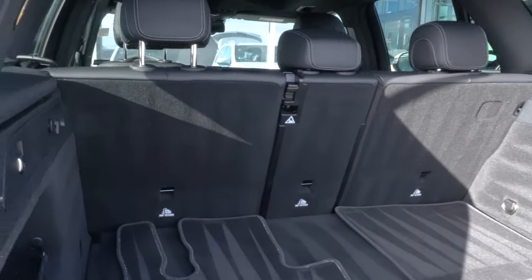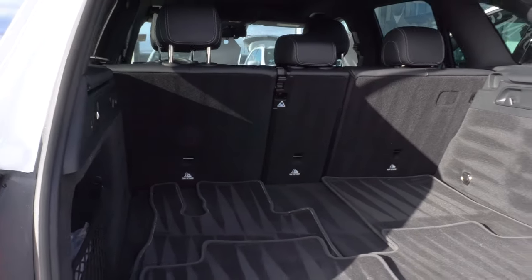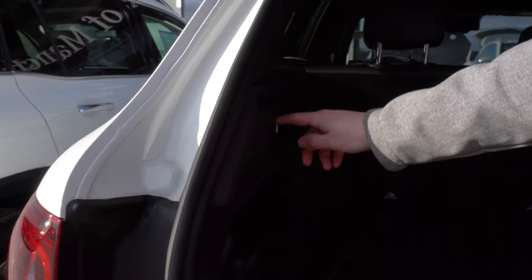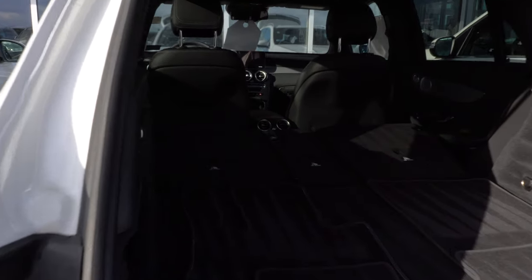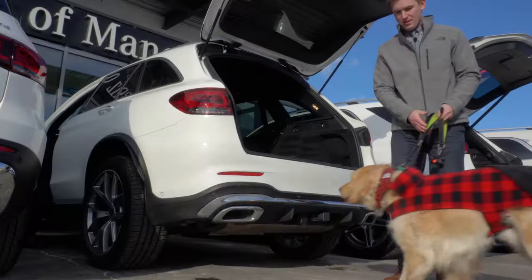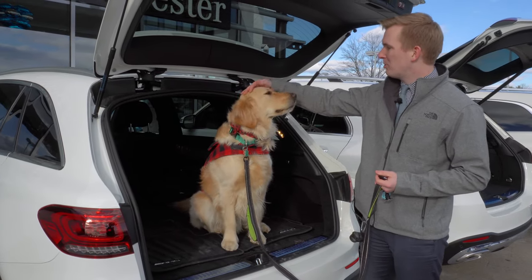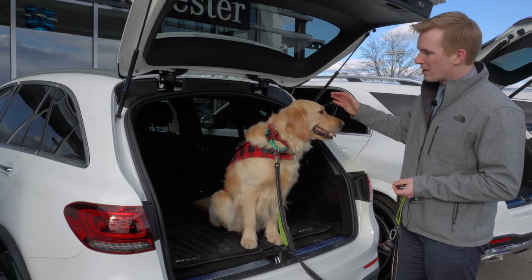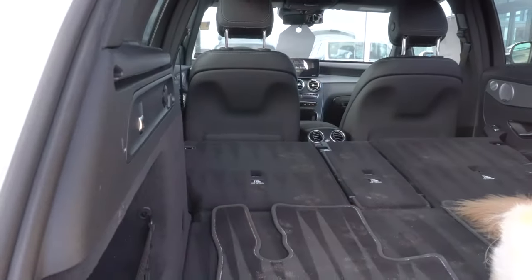You can slide the seats forward in the GLB, whereas you cannot in the GLC. However, what you can do is fold down the rear seats flat using this switch and this switch here. That's going to give him the whole back area of the vehicle to sit in. Sitting inside the GLC, he has plenty of headroom and fits quite nicely, but in order to have enough room for him, you do need to fold down those back seats, giving him that whole back area of the vehicle.